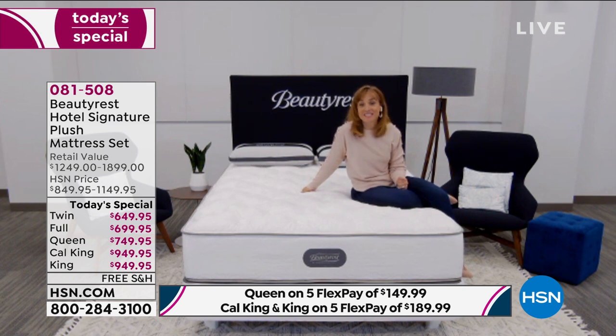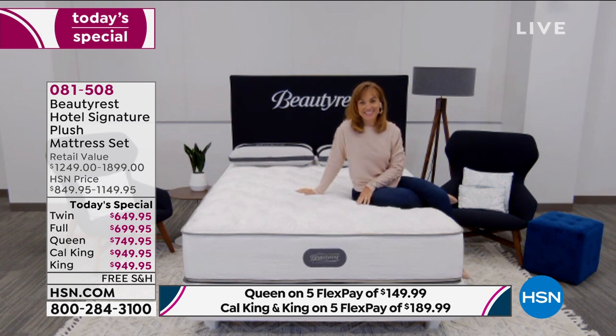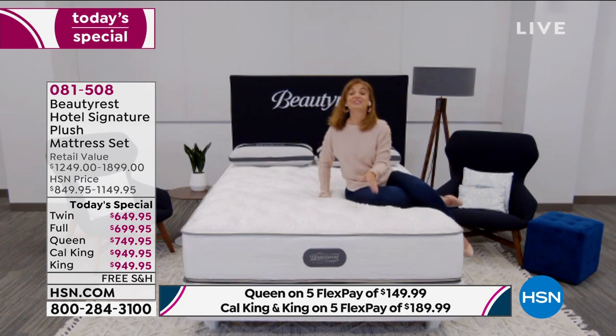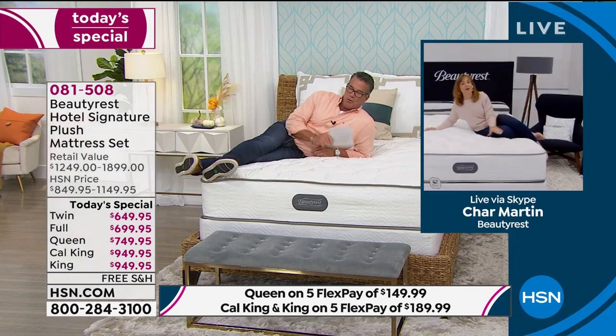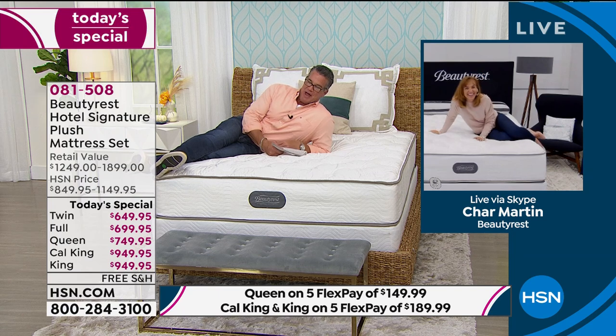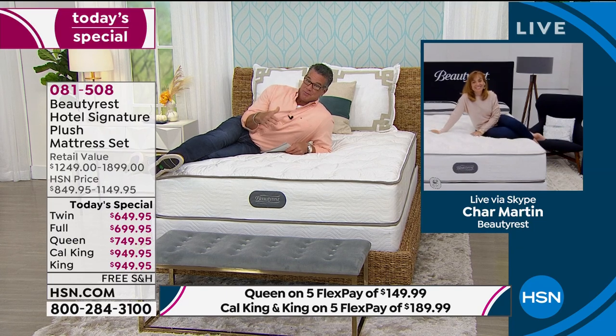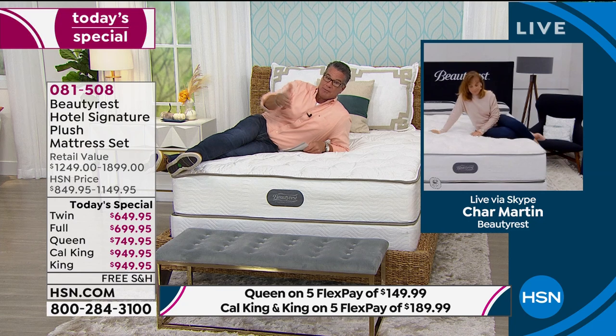I love that we brought this back. I weigh probably twice as much as Char, so it's good to show both of us on the same bed — whether you're small or large, this mattress adapts. The bottom line is you need to please all different people: Char needs to be happy, I need to be happy, your partner needs to be happy. We all know what happens when someone's in a crummy mood — you always ask, 'Did you not get a good night's sleep?'